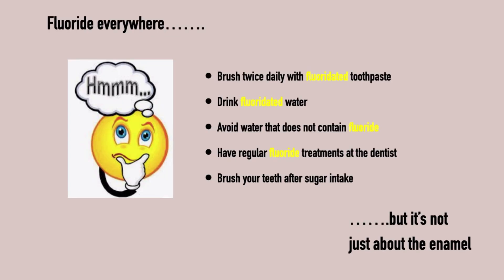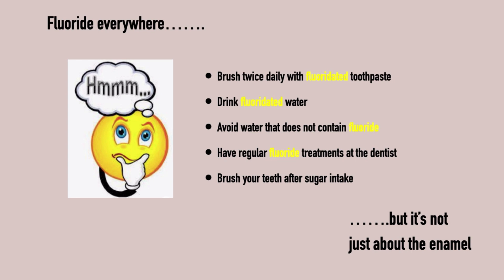In light of Dr. Steinman and Dr. Leonora's research, the approach to brush twice daily with fluoridated toothpaste, drink fluoridated water — even encouraging avoidance of water without fluoride — have regular fluoride treatment at the dentist, and brush your teeth after sugar intake seems insufficient. We know that a well-balanced diet is beneficial not just for overall wellbeing, but it also makes sense how it contributes to our dental health. Steinman and Leonora provided a model that recognizes the importance of the long-ignored lymph flow through our teeth and how it is cleaning our teeth from the inside out. It clearly illustrates why good nutrition is the key to healthy teeth.